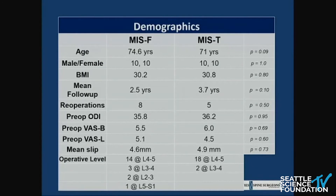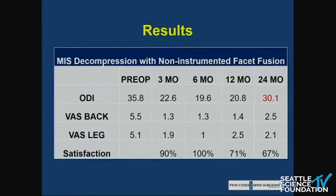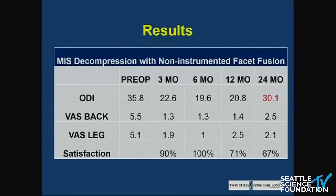These are our demographics — as you can see, they were well matched. These are results for the MIS decompression with non-instrumented facet fusion in terms of patient-reported outcomes. All results at three months, six months, and 12 months were statistically significant, with the exception of the ODI at 24 months. These were not selected as single-level patients, so many of those issues relate to adjacent level or return of their index level problems. The MIS-TLIF outcomes were also all statistically significant with high patient satisfaction out to 24 months.